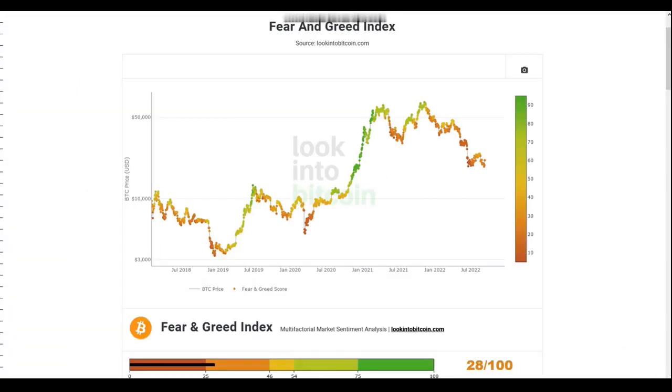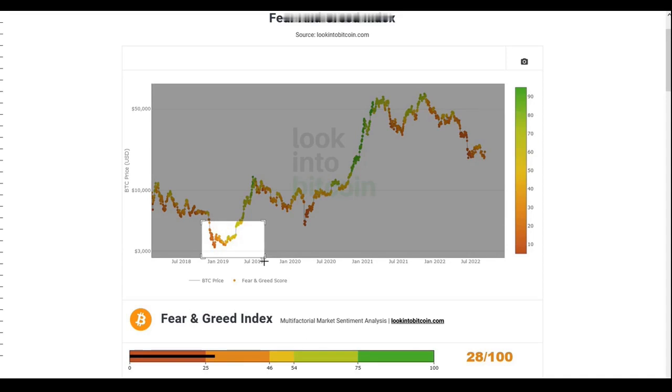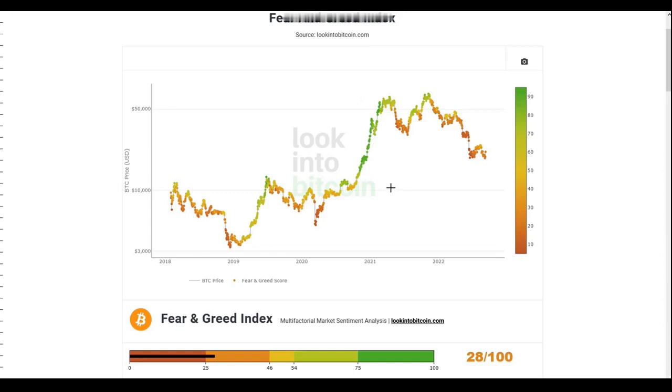Looking into Bitcoin charts, we are currently sitting in the fear zone and have been consolidating around this fear zone for a while now, similar to what happened in 2019 at the beginning of the bear market — since we plunged into the bear market at the end of 2018. This is a similar pattern repeating from the past. We expect to find the price floor somewhere around thirty to forty thousand dollars and stay there until the bear market ends before the next leg up.